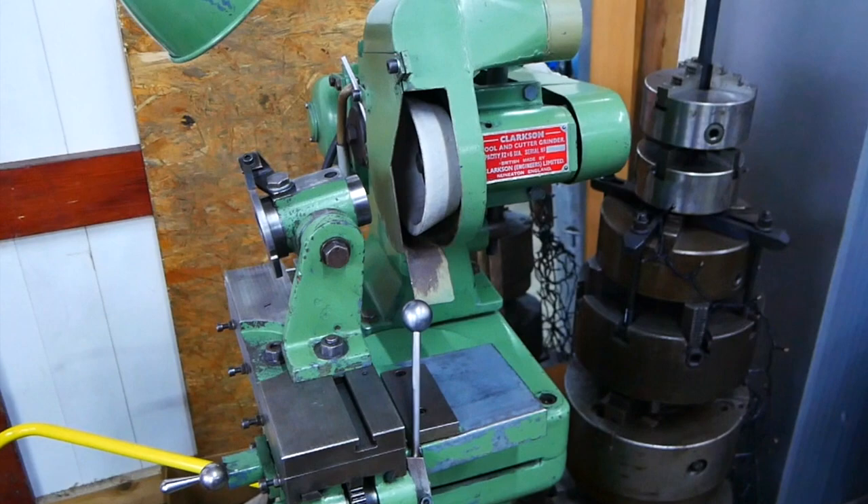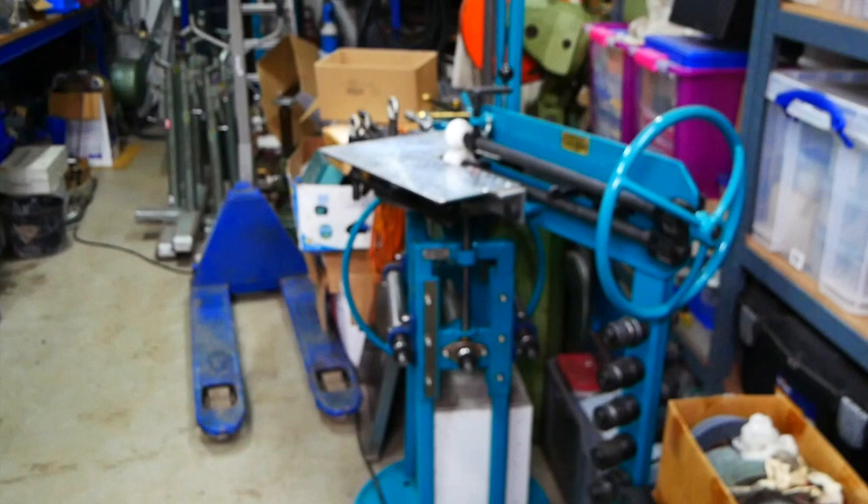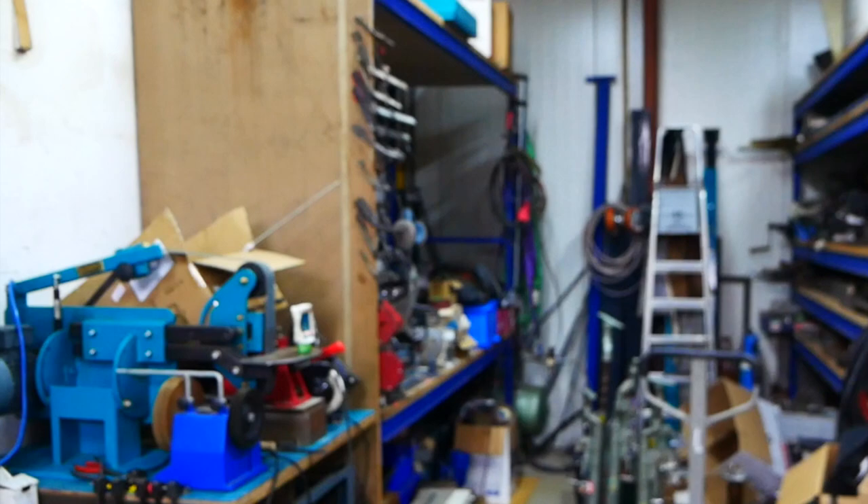This is the sheet metal side — pull marks for the sheet metal work, bender, bead roller. As you can see, this part of the shop needs reorganization.